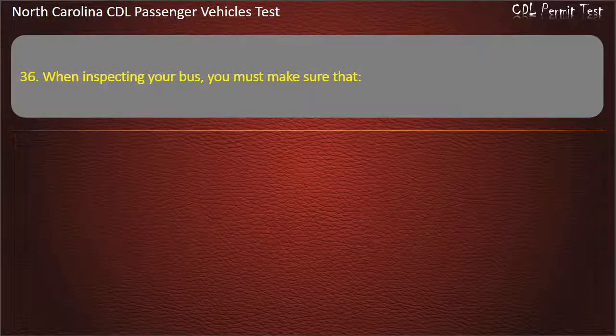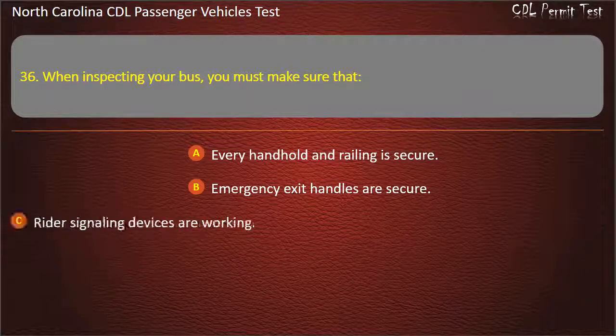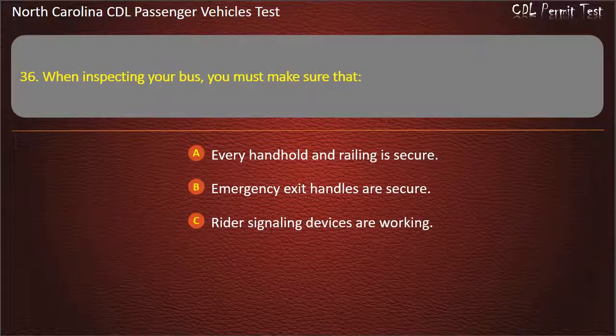Question 36: When inspecting your bus, you must make sure that every handhold and railing is secure, emergency exit handles are secure, and rider signaling devices are working. Answer: All of the above.